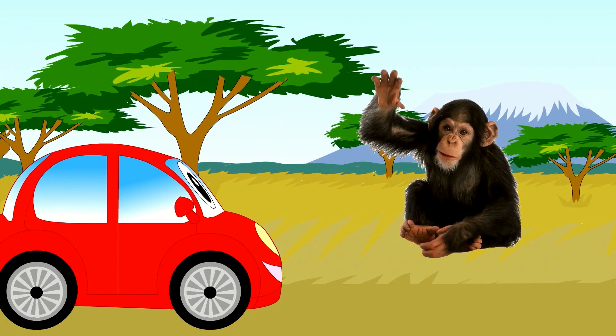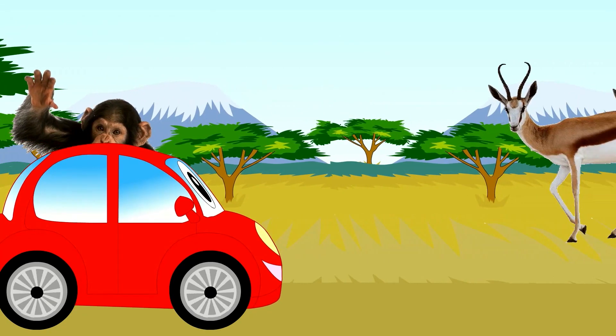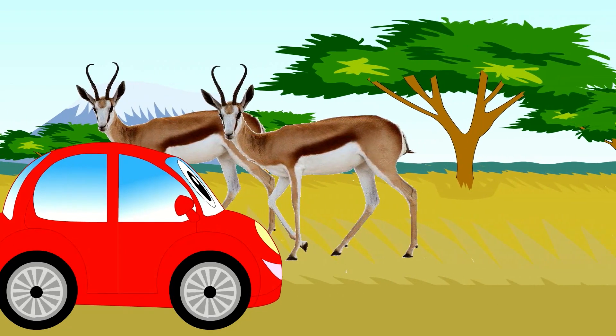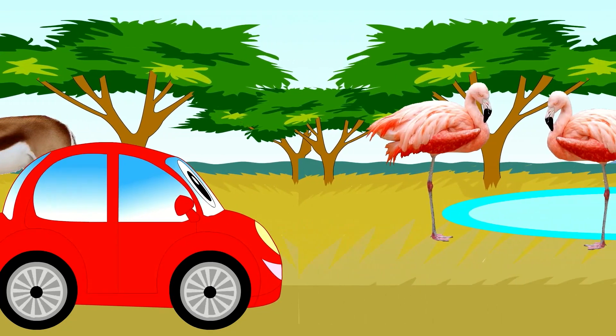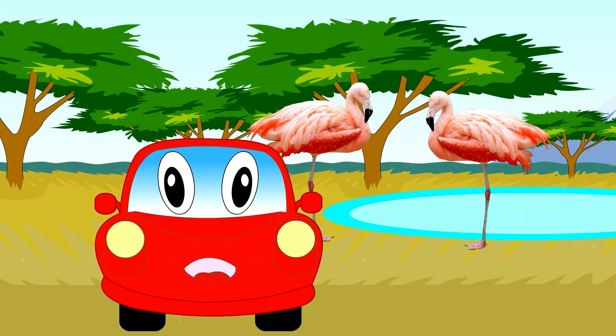Here is a chimpanzee. Look at these two springbok. Here are two flamingos. They are birds. And now I have to leave Africa and go home again.